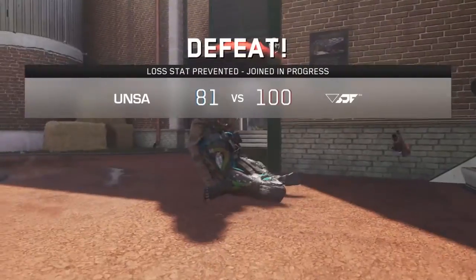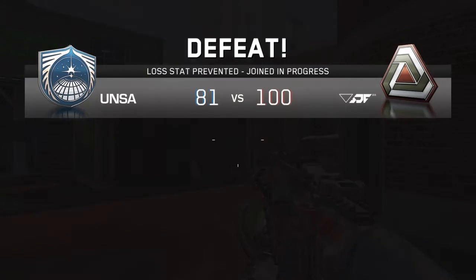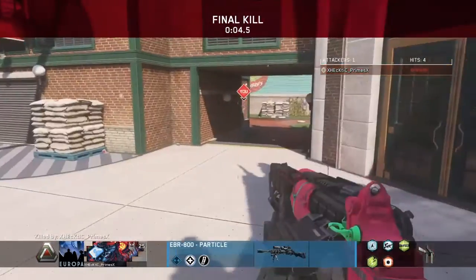Other than that, your exo movement is completely disabled and the gameplay does seem rather slow. But I'm sure you guys will get used to it rather quickly if you do enjoy the classic Call of Duty play style.